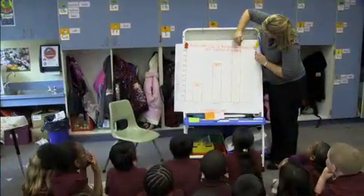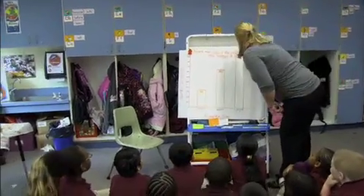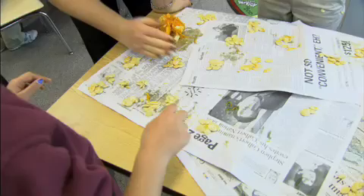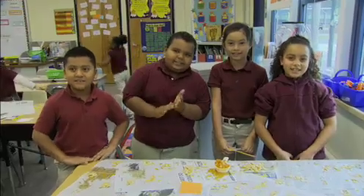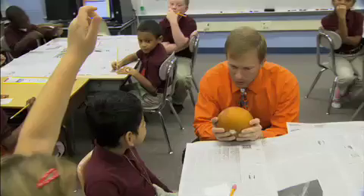So they're counting the seeds, and then we're going to graph it and show the comparison — there's a variety of math involved in this activity. The groups counted 570 seeds in one pumpkin and 487 in another. Big pumpkins have a lot more than the little pumpkins. I like the big pumpkins because you can count them all together.